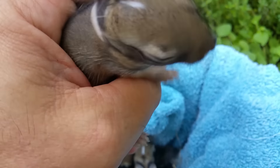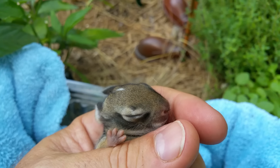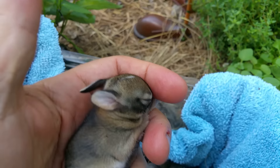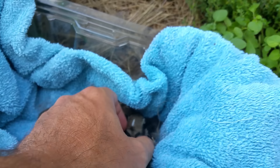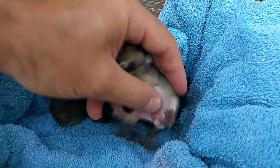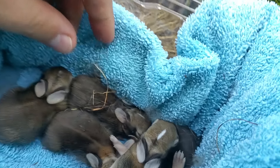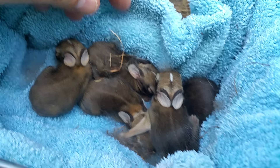Let's take a look at their bellies. They all look pretty healthy.